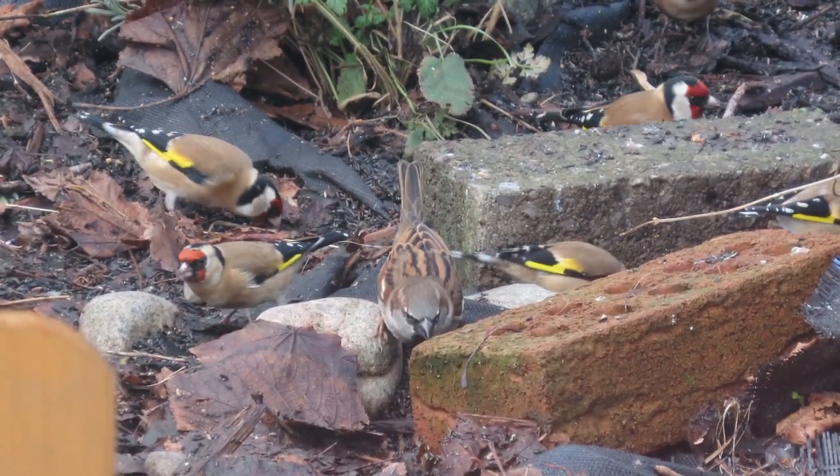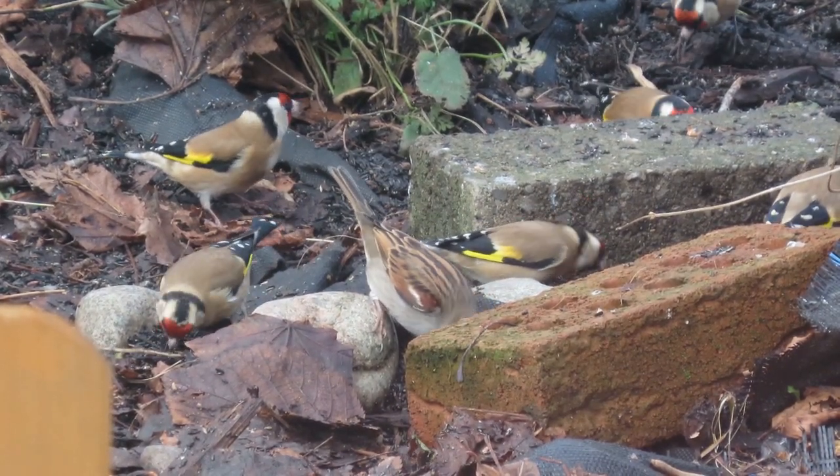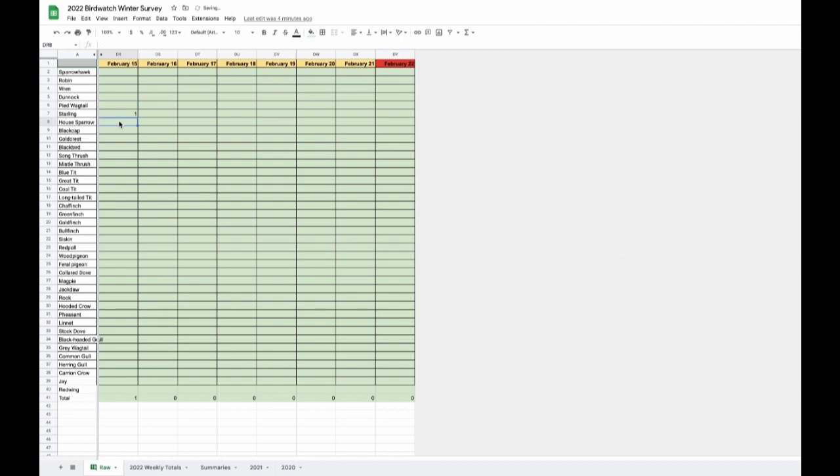During the week you make a record of the number and types of birds that visit, and at the end of the week you record the largest number of birds sighted that week. To record the sightings I've created a Google Sheet with daily sighting records on a tab called RAW, weekly totals for 22-23 on another tab, a summaries tab with data for the last three winters, and two further tabs with raw data from the two previous winters. I plan to keep using this file for future bird surveys to build a record over time.